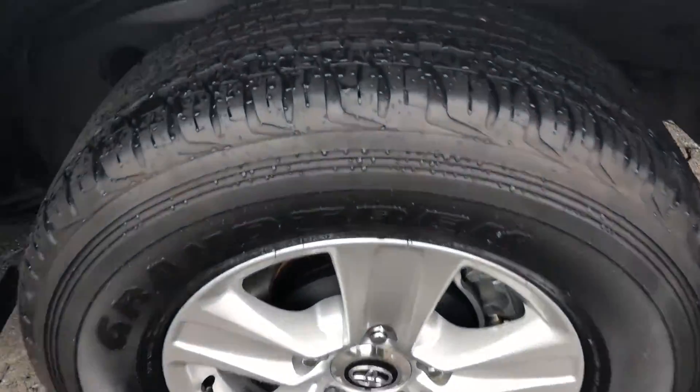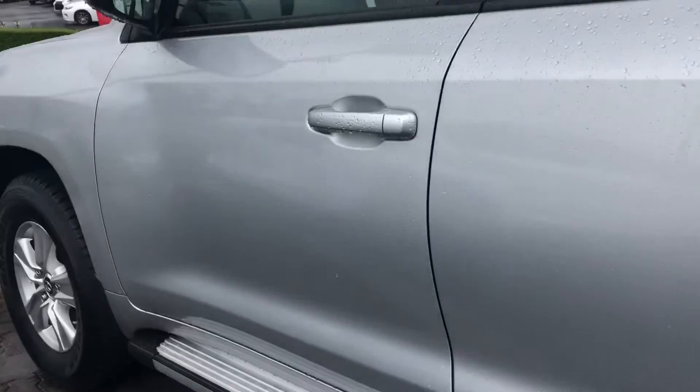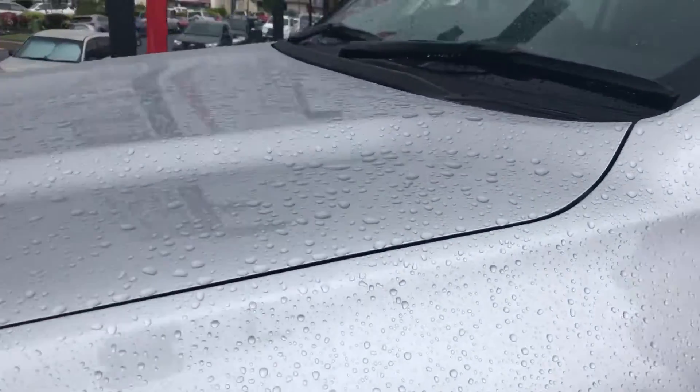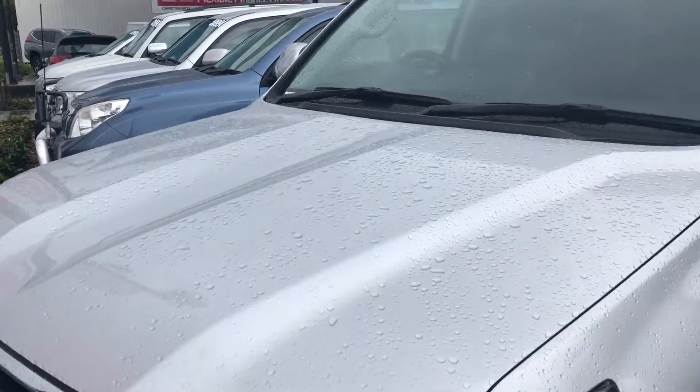All the wheels again with good tyre depth. The paintwork itself is very, very nice — it's a silver pearl. Definitely a very nice, stylish looking car.